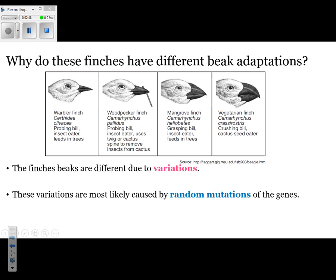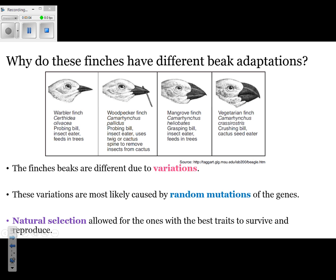Remember those letters — A, T, C, and G? Those letters sometimes change, usually during DNA replication. That change enables slight modifications in the beak over hundreds if not thousands of years. Natural selection has allowed the one with the best trait to survive.